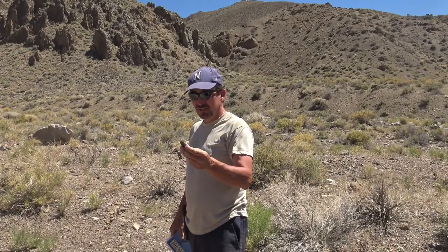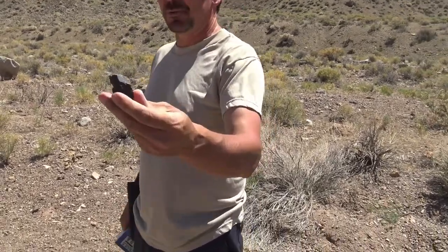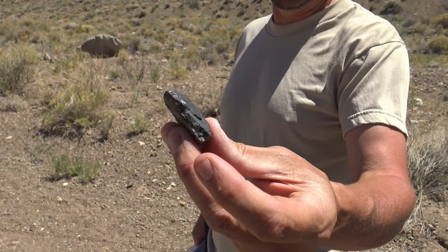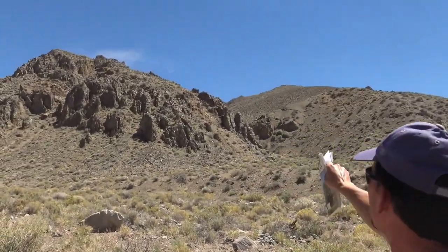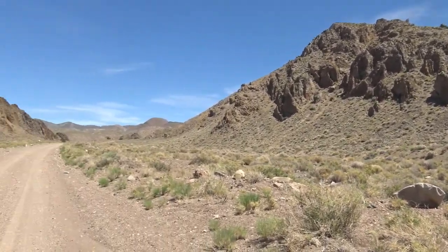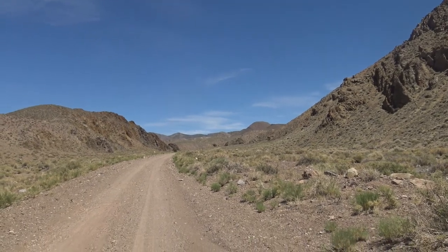What we're looking for is shale and limestone - that's the matrix. We're going to go ahead and start here and work our way down the canyon, bouncing left and right, and hopefully we'll find some good fossils to show you. That's what we're hoping.